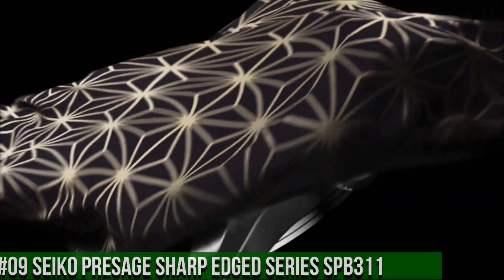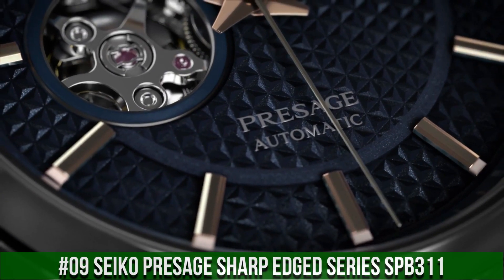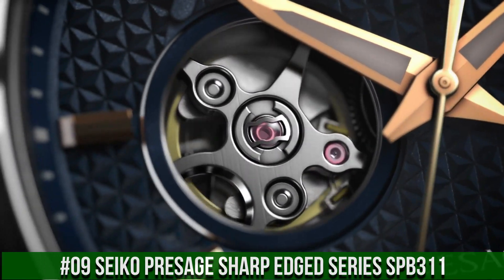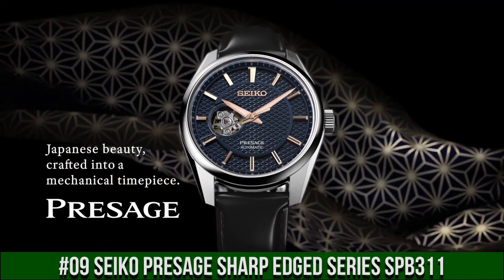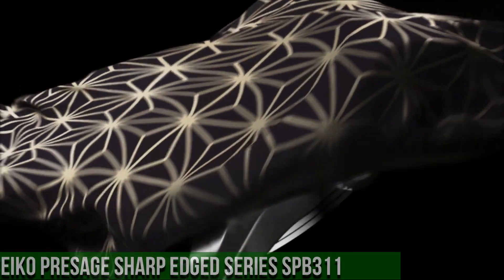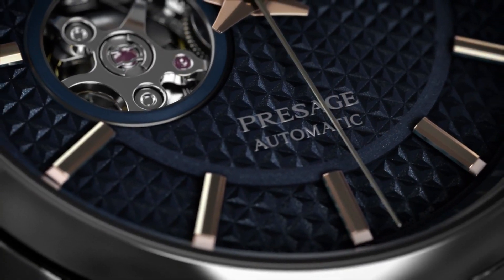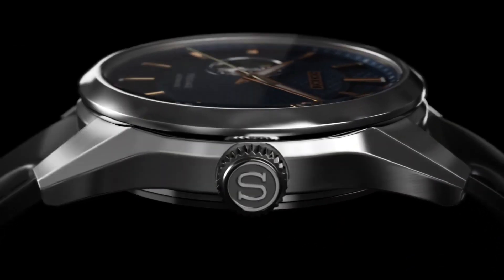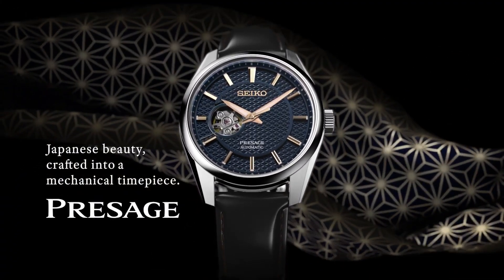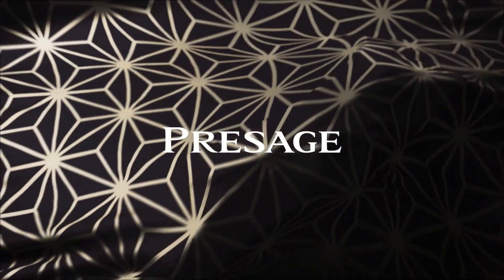Number 9: Seiko Presage Sharp Edge Series SPB311. Love this mechanical hand-wound piece. Stainless steel case, calf leather strap, automatic movement, Caliber 6R38, 24 jewels, sapphire crystal, blue dial, analog display, open heart markers, see-through case back, buckle clasp, 100-meter water resistance.